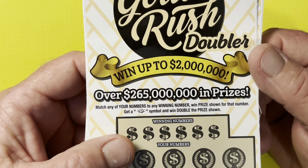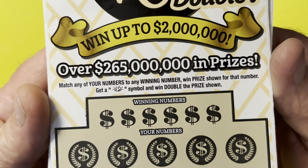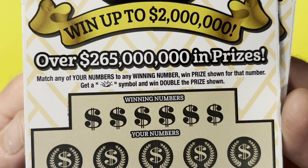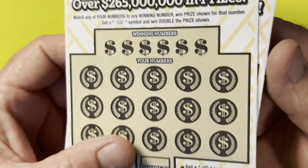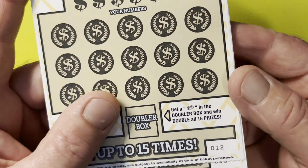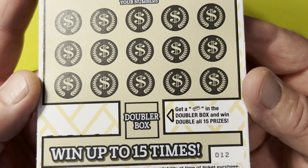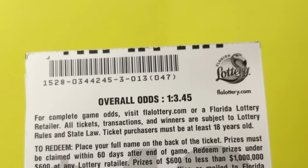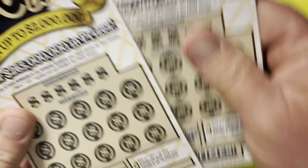I got two $10 tickets called the Gold Rush Doubler. It has a $2 million jackpot — that would be so nice. There's only one symbol in the play area; if you find that butt nugget right there, it's double the prize shown. We have tickets 12 and 13. Down here in the Doubler box, if you find that gold bar, that's a win-all times two. Our odds will be posting as one in 3.45.